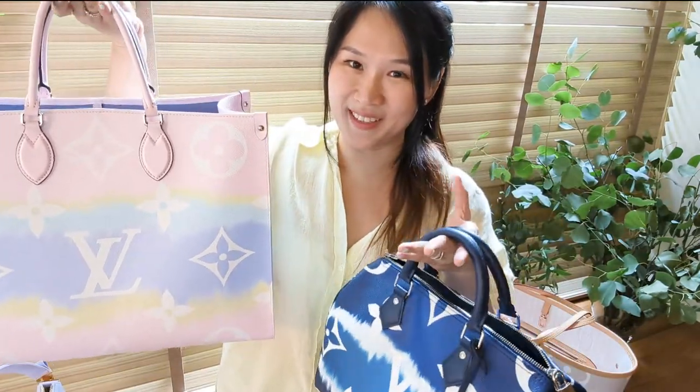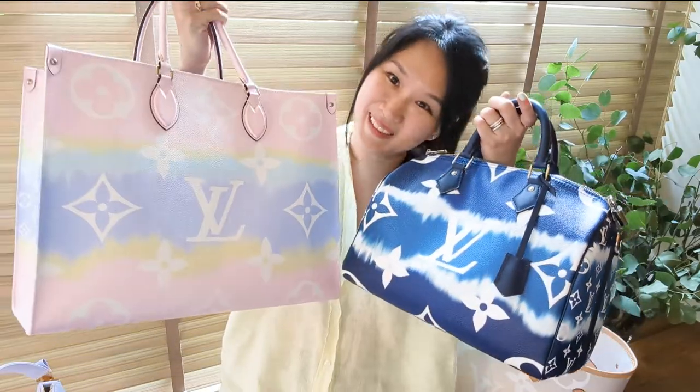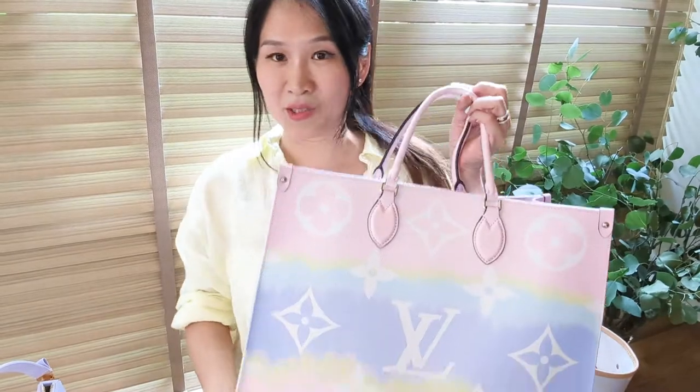The Escale collection was really a very beautiful collection, and I love tie-dye. I know some people don't find it high fashion and think it's tacky, but I don't — I just feel like it's really fun. The Escale collection was 2020.